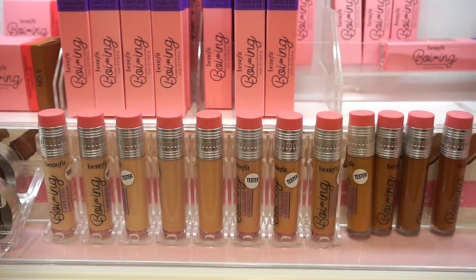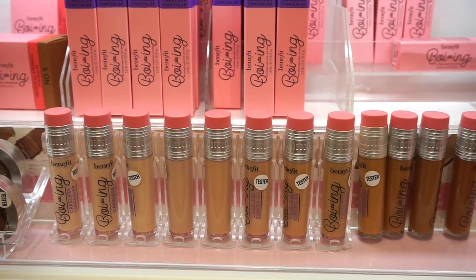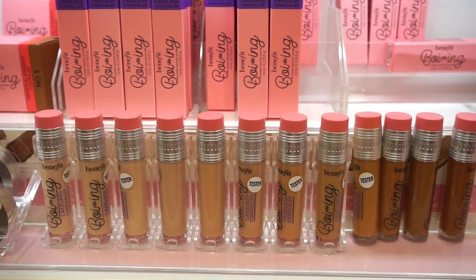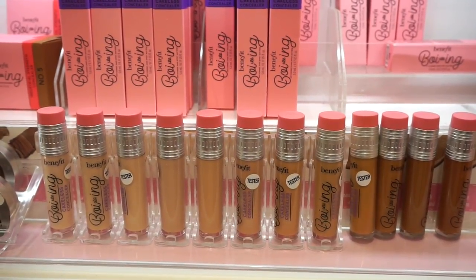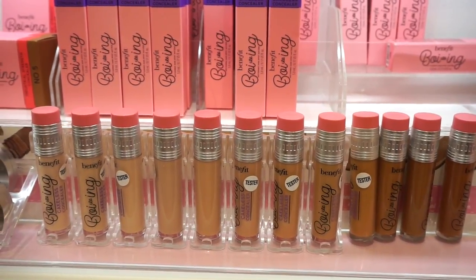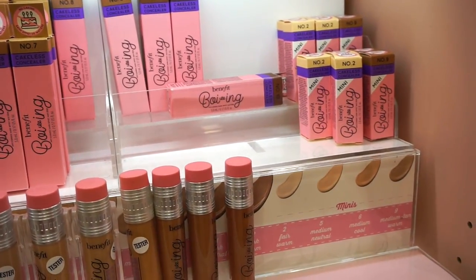I also wanted to show you guys that Benefit recently released their new Boing concealers — they look so cute. I actually purchased this from Sephora already, and I'm still playing around with it. We have 12 different shades to choose from at $23 each.